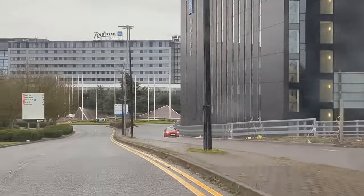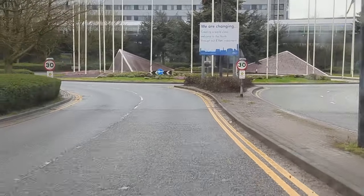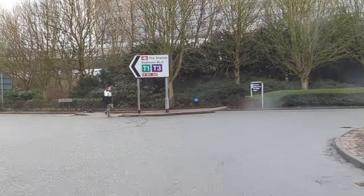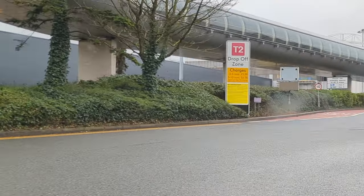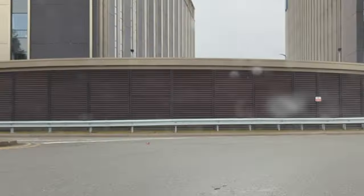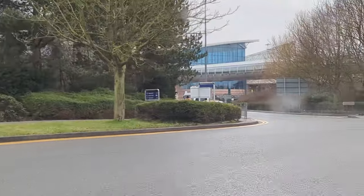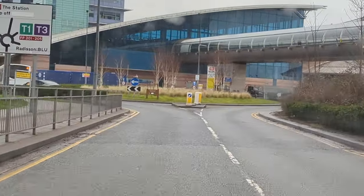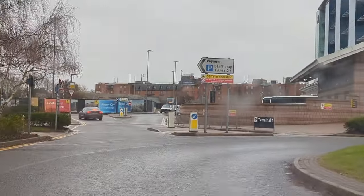This roundabout at the bottom of the Radisson Blue — this is the T2 pickup and drop-off. Even the over-height is here; if your car is over two meters tall you have to go to a different pickup location. On the left, the first turning is the T2 West pickup point, and then that is the drop-off zone — no more than five minutes, a fiver. You've literally got to throw everyone out the car as quick as you can. That is T2, nice and simple. Follow the signs for T1 and T3.